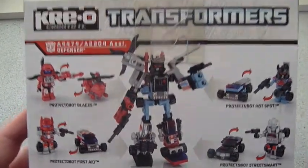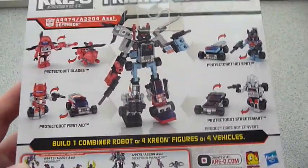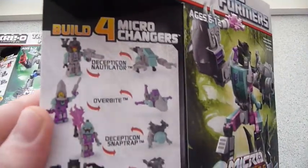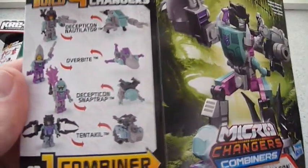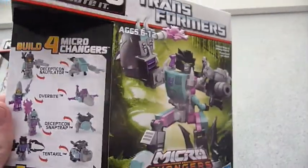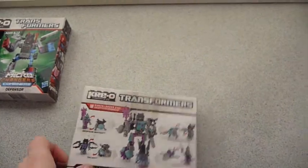He looks pretty good. I absolutely love these combiner guys. Next up we've got Piranacom, made up of Nautilator, Overbite, SnapTrap, and Tentacle. Probably the nicest of the second wave.